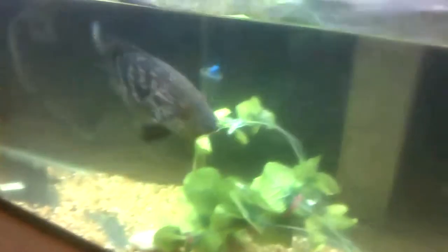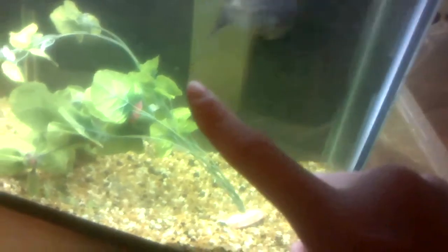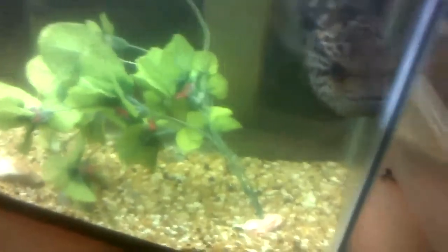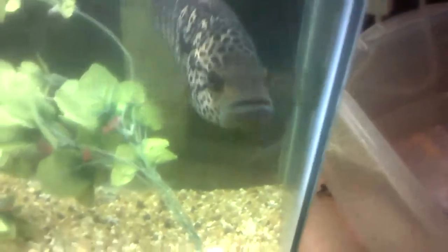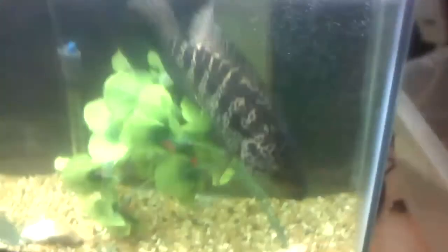I suggest having three or maybe even four tanks on hand as they grow. Start with a 20-gallon for a hatchling, then move up to a 40- to 60-gallon, then move up to the full-size tank. You can add another tank in there if you want, but if you're on a budget, keep it to the minimum.